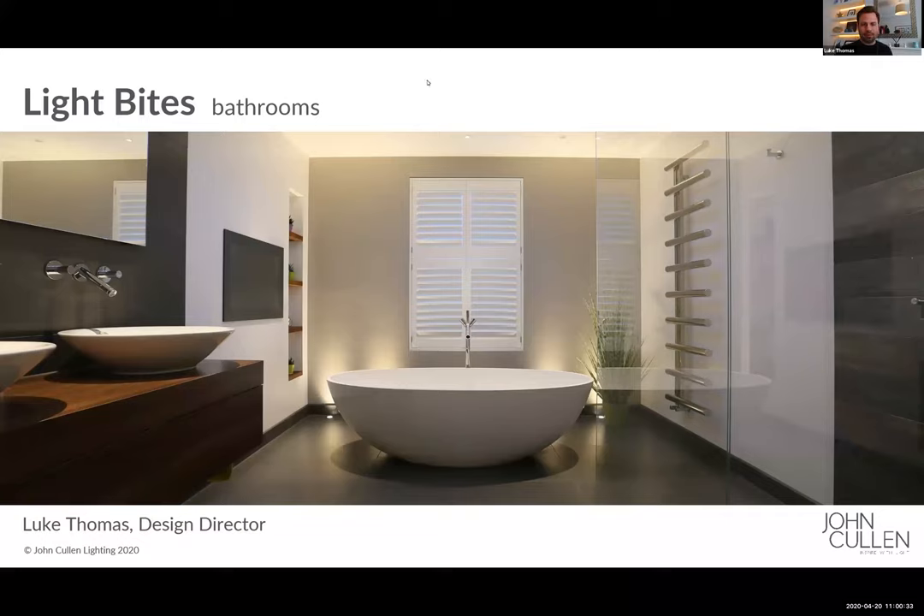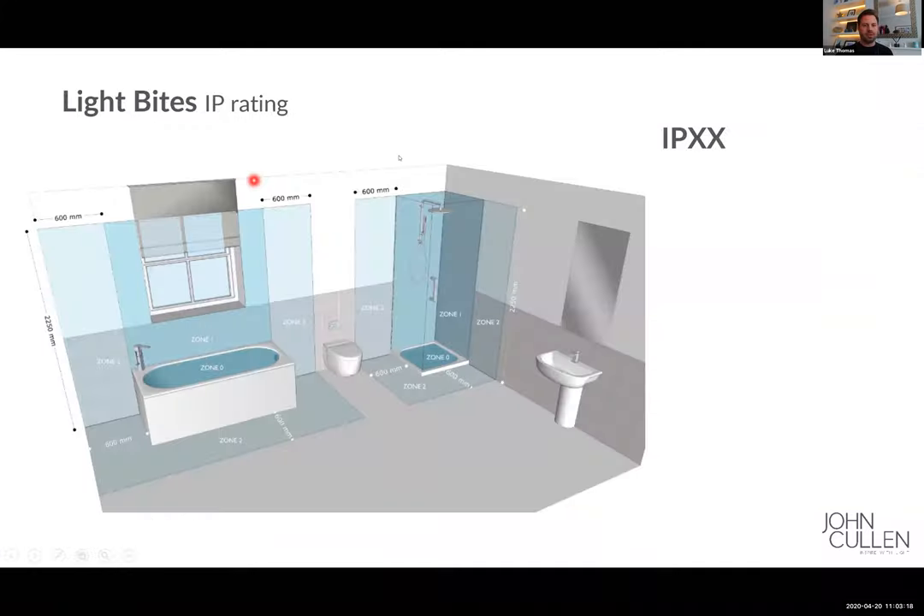Good morning everybody. Everyone's just logging in at the moment. Welcome to the John Cullen Light Bytes bathroom episode. I want to give you just a little bit of technical information before we get into things in more detail.